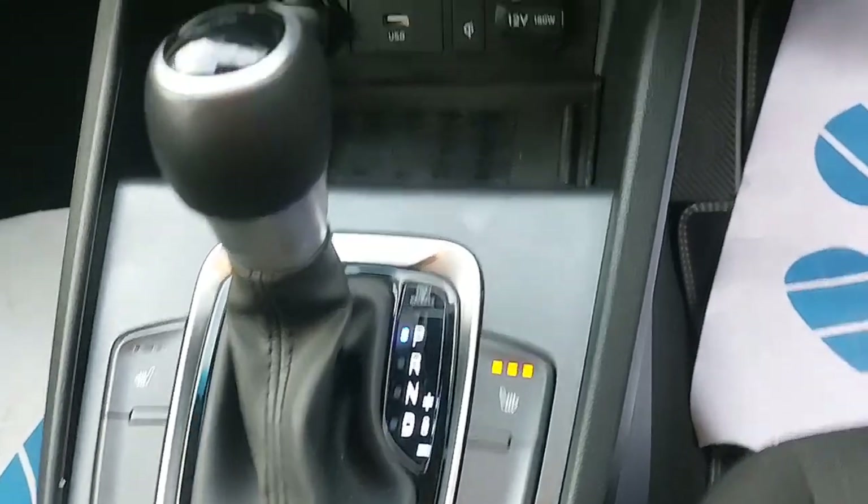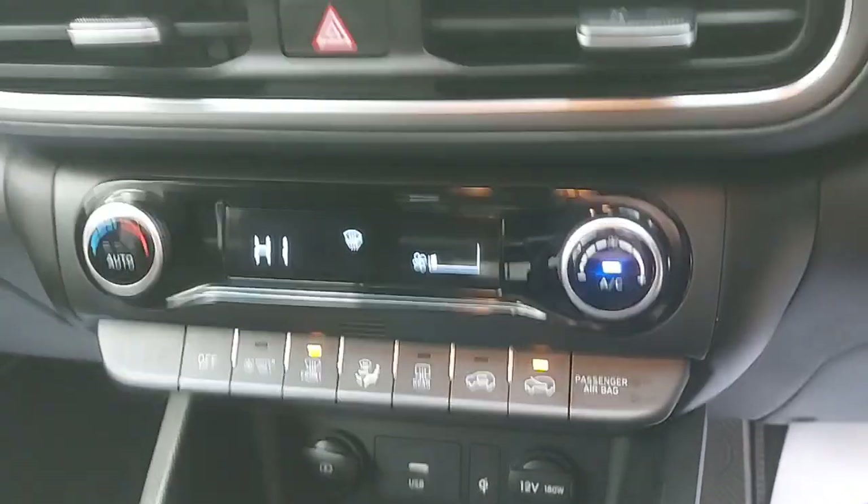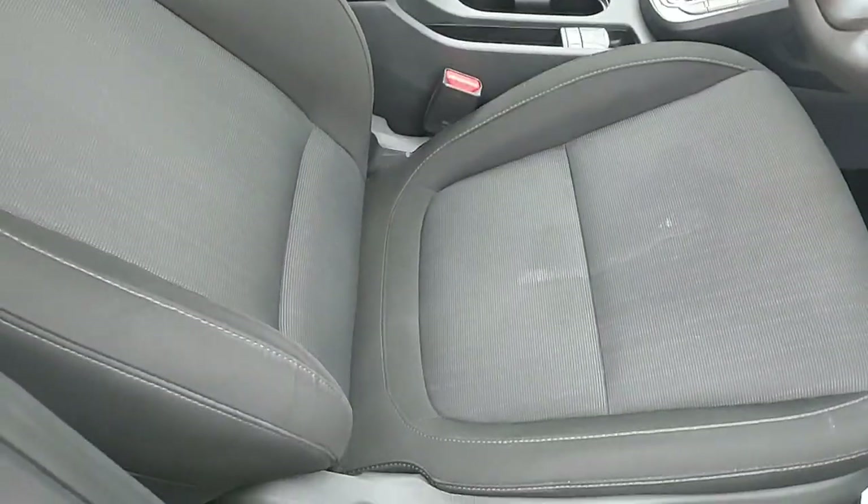Into the center, it comes with an automatic gearbox, heated seats, a wireless charging pad with USB charging ports, climate control, an LED display, and Apple CarPlay and Android Auto capability. The seats are finished in a black and grey cloth material.